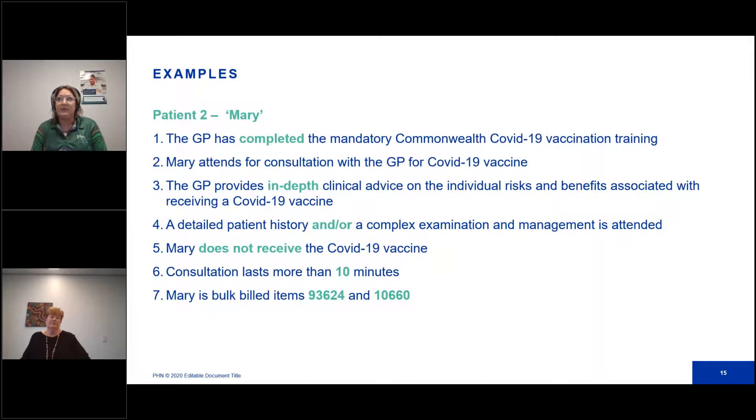Patient two — Mary. The GP has completed the COVID training. Mary attends for a consultation for the COVID vaccine. The GP provides in-depth clinical advice on individual risks and benefits, and a detailed patient history and/or complex examination is attended. Mary doesn't receive a vaccine, but the consultation lasts more than 10 minutes. Mary is still bulk billed item 93624 and 1060. Even though Mary didn't receive her vaccine, you can still bulk bill the suitability assessment. Because the assessment was performed by the GP and the consult lasted longer than 10 minutes, you can bulk bill both items.